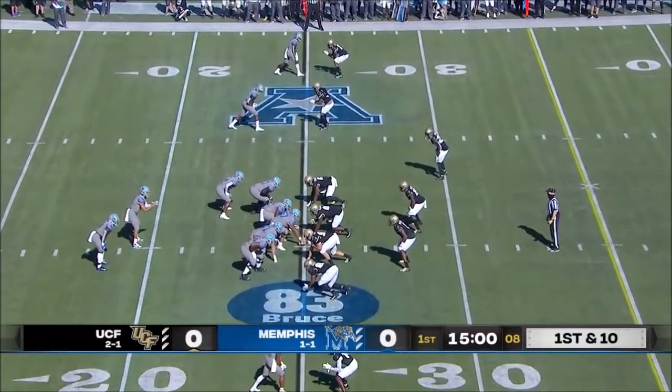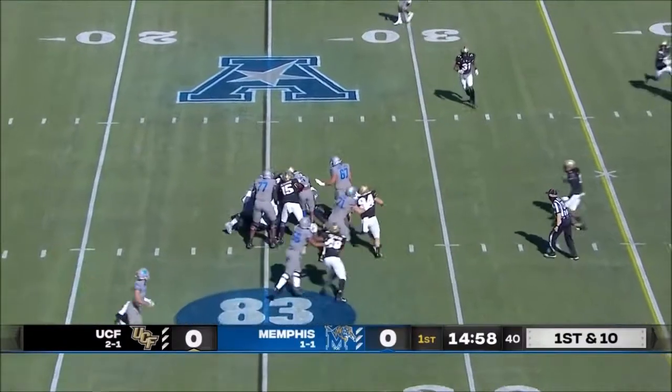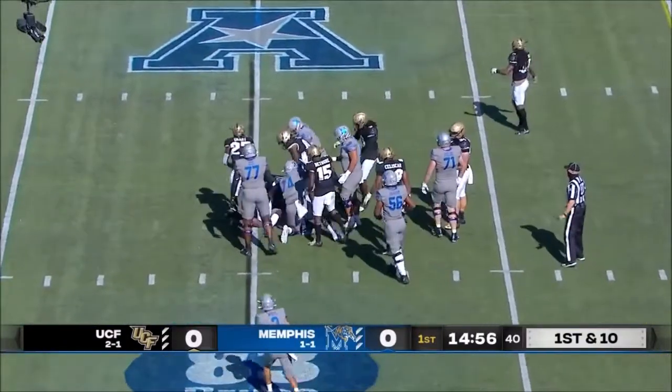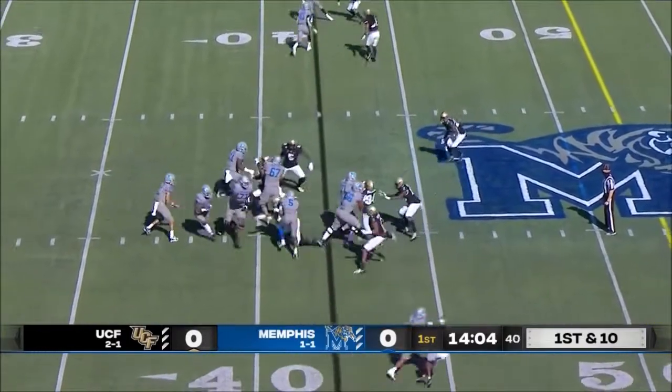10 from the 25 yard line. Rodriguez-Clark in the backfield beside him, he takes the handoff and Clark plowing in the pass game. Picks up a first down out to the 42 yard line.